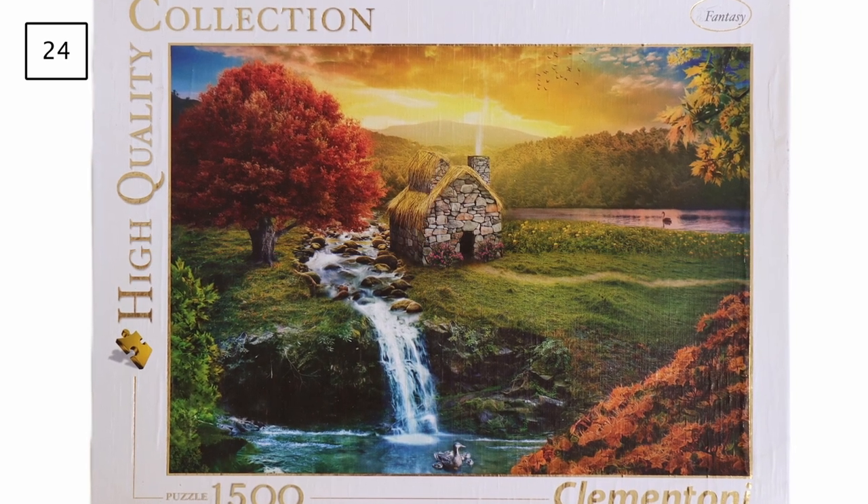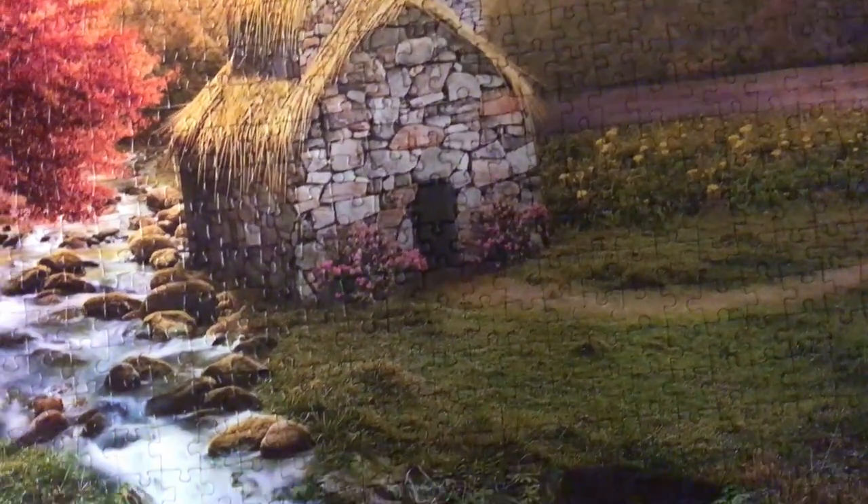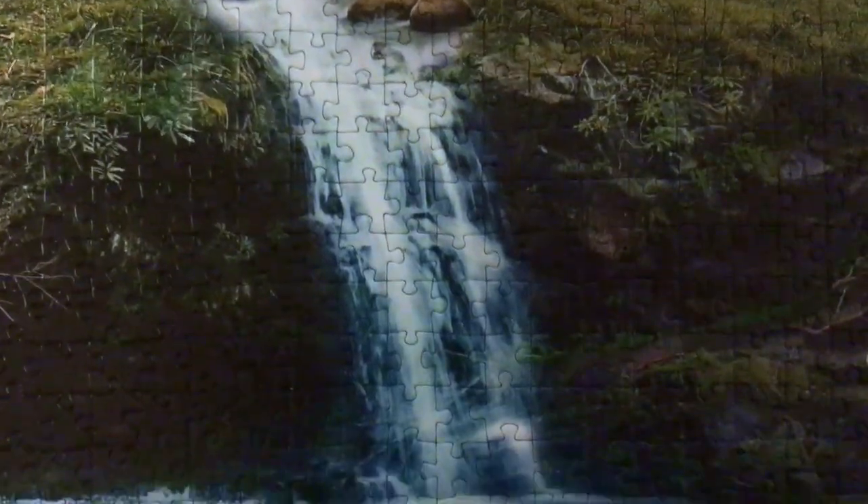Next is a 1500-piece Clementoni puzzle titled Mirage — a beautiful puzzle, but unfortunately had three missing pieces. The assembly and sorting were actually quite easy overall, but the water section at the bottom was very dark and required assembling purely by piece shape rather than picture. Discovering missing pieces halfway through also didn't help, because then every time I couldn't find a piece I'd wonder if it was another missing one — a mindset that definitely adds to the difficulty, especially with charity shop or exchange puzzles.